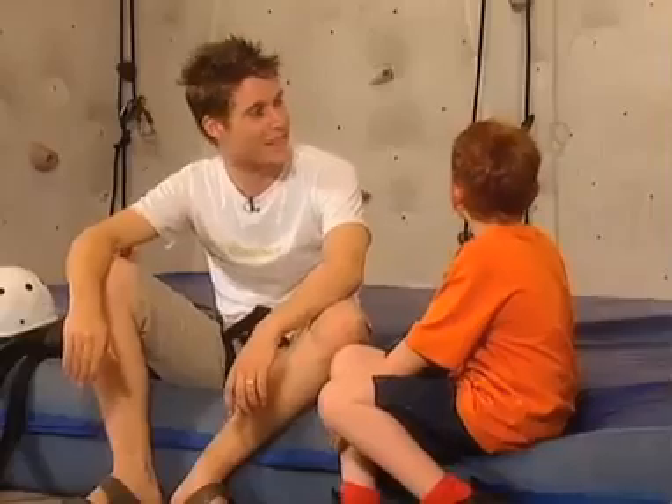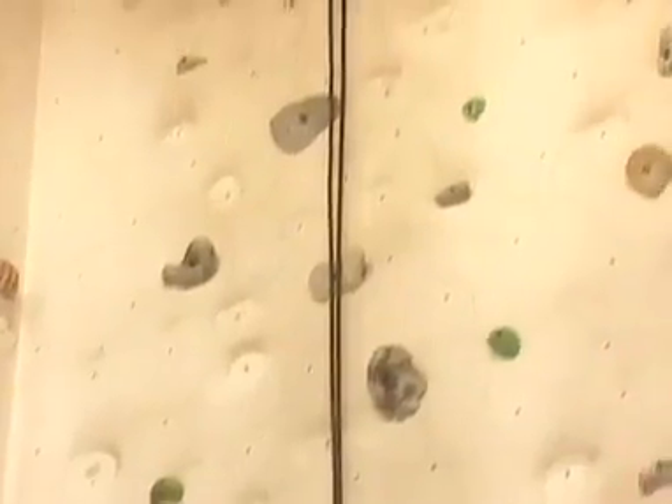Welcome to Rockheads. And we're going to be climbing this one right here. Wow.